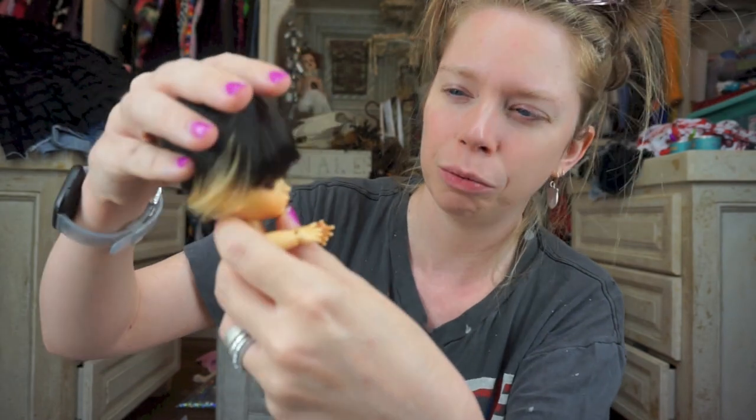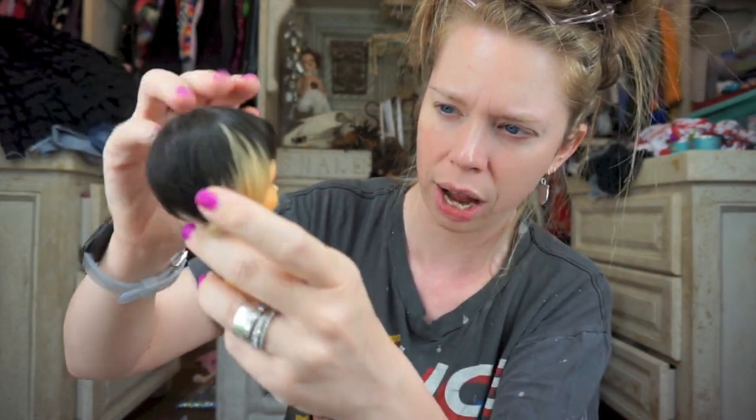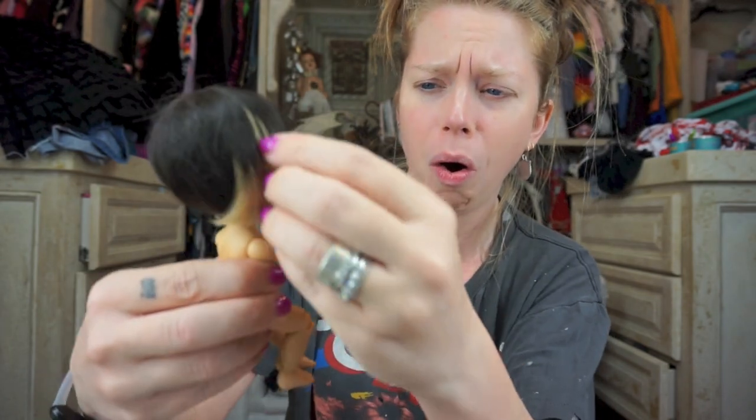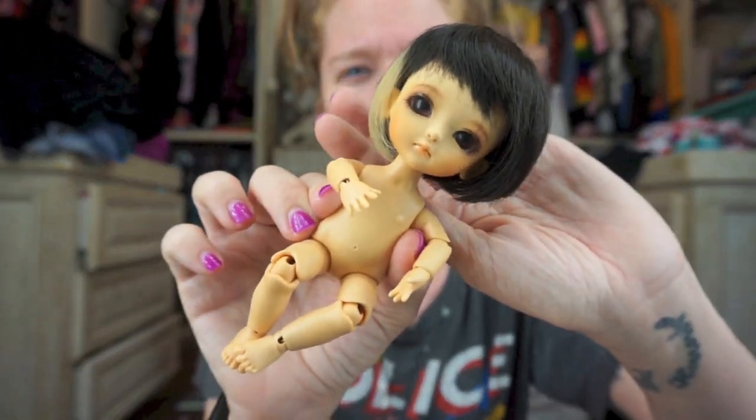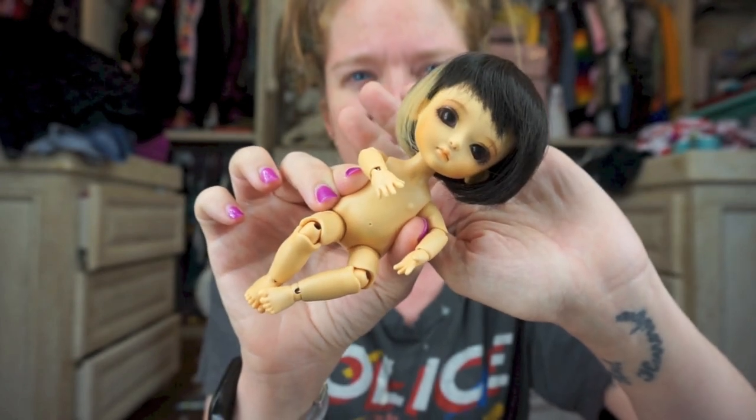Let's go ahead and put this on her little head. I don't know what I'm doing — I'm trying to just smush it on there. She's so cute — look at that! Oh my God, I cannot get over it.